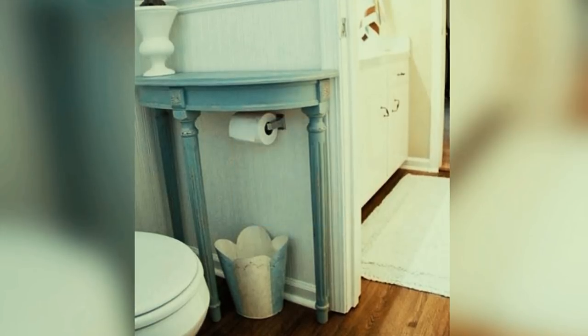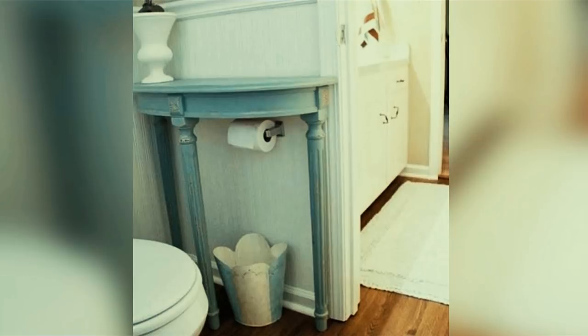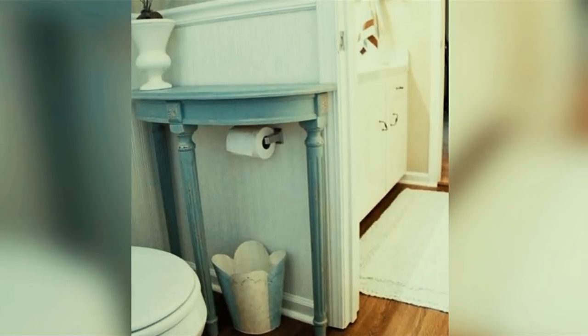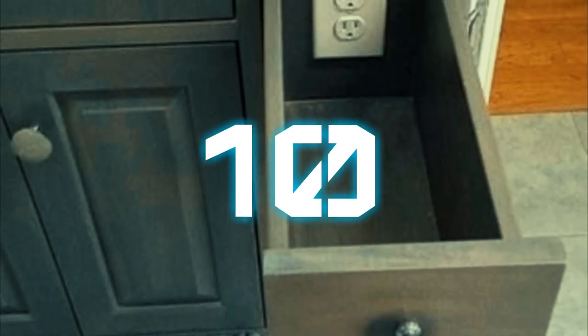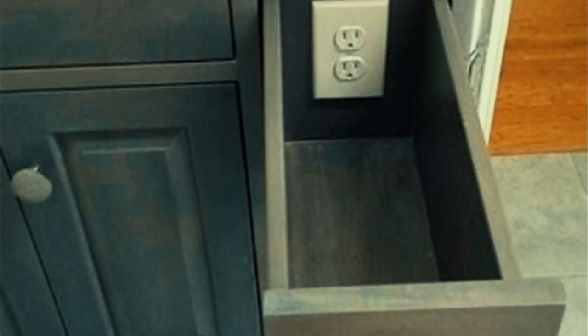Number nine: even adding a small half table to your bathroom can give you extra space to store towels and other items. It's simply amazing how something so small can make such a difference, especially in a bathroom where extra storage always seems to be needed.